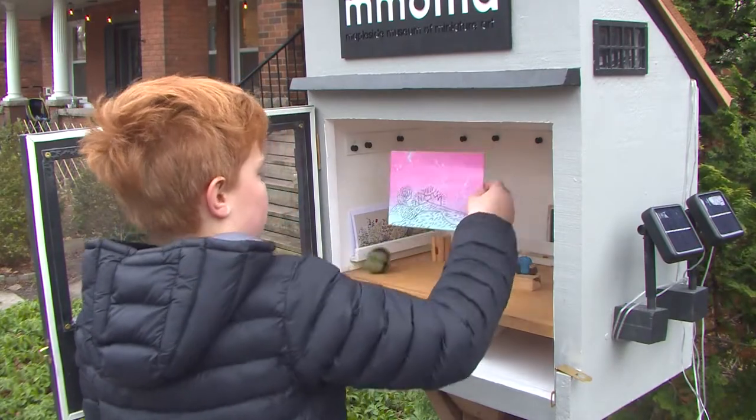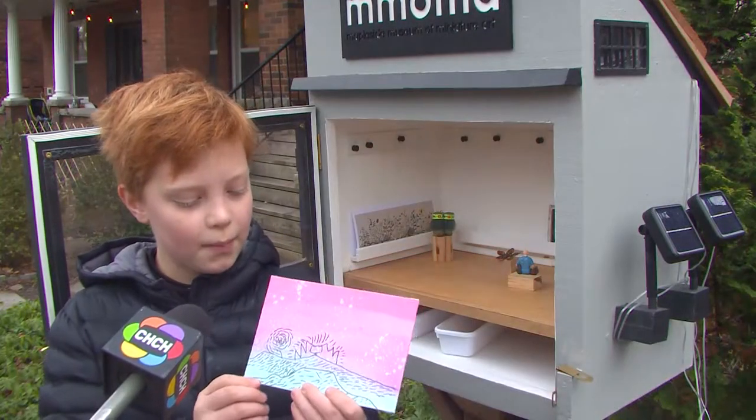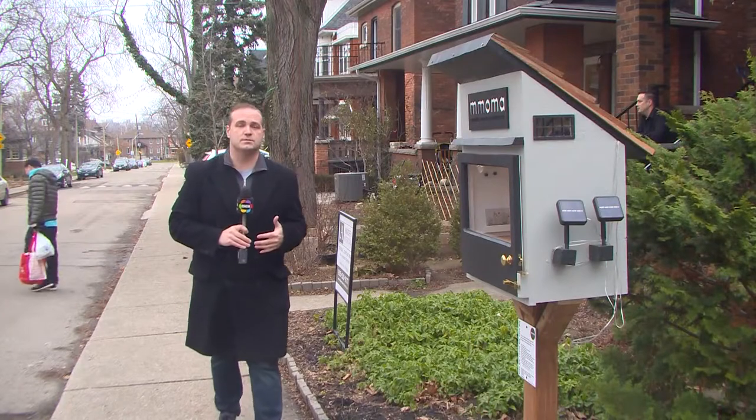Coleman's son Quinn likes the idea too and has contributed his own piece. My dad did the spray paint and I did the black marker on it.